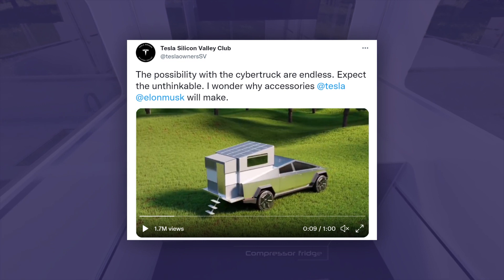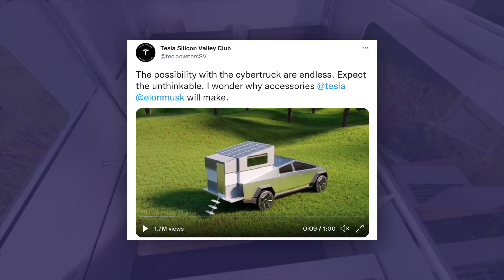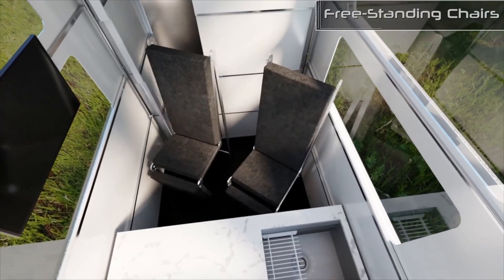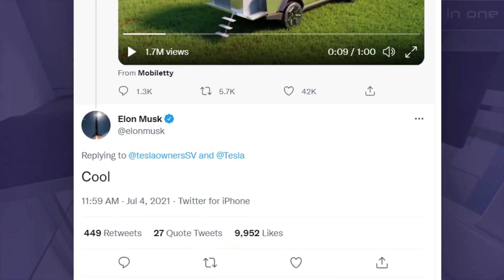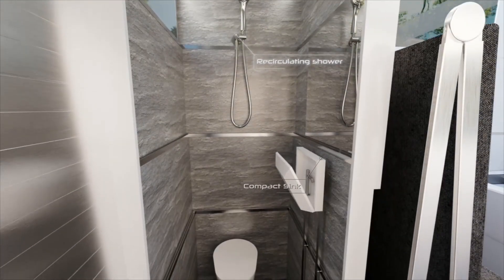On July 4, 2021, on Twitter, a rendering video of the project was posted showing all its upcoming camping features and how the accessories are open and extended from the body of the truck. To this, Elon Musk enthusiastically replied, 'Cool!' The Tesla truck camper is an aftermarket add-on that provides a cozy place to live while on the road.